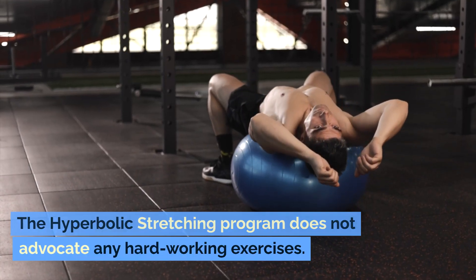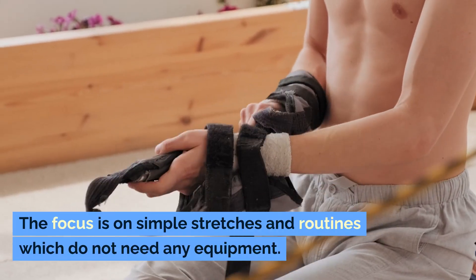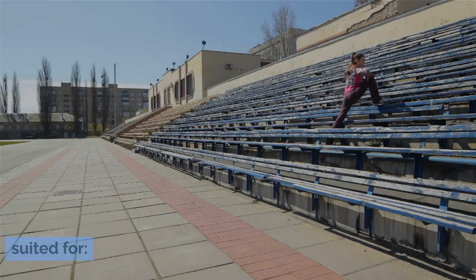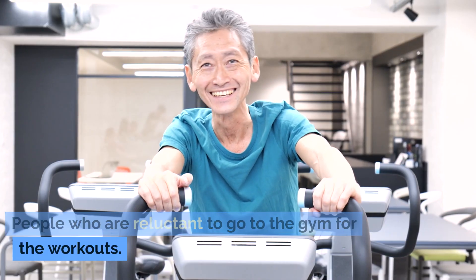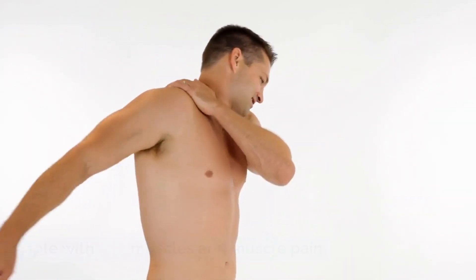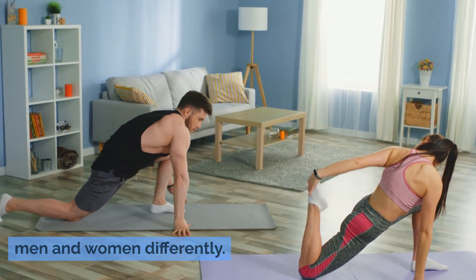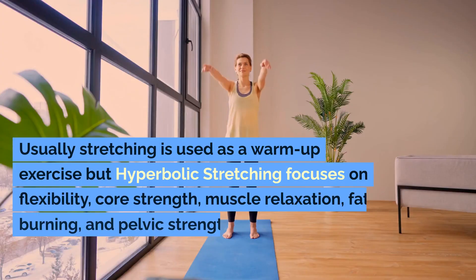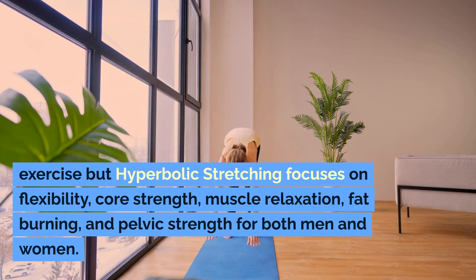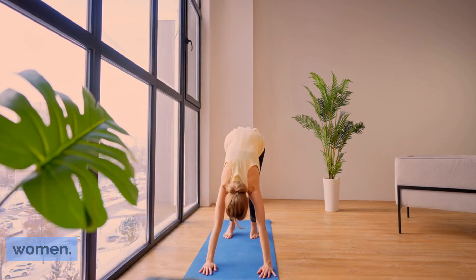The hyperbolic stretching program does not advocate any hard-working exercises. The focus is on simple stretches and routines which do not need any equipment. It is best suited for people who are reluctant to go to the gym, people with stiff muscles and muscle pain, and athletes who want to improve their performance. Hyperbolic stretching handles the problems of men and women differently. While stretching is usually used as a warm-up exercise, hyperbolic stretching focuses on flexibility, core strength, muscle relaxation, fat burning, and pelvic strength for both men and women.